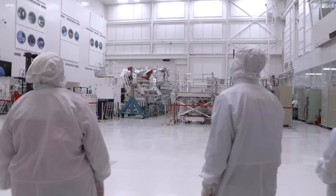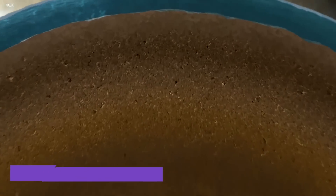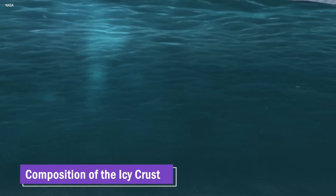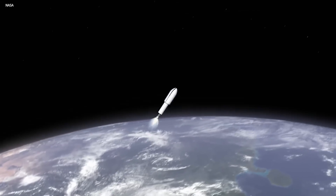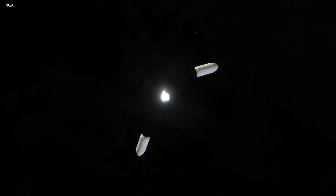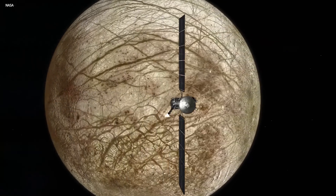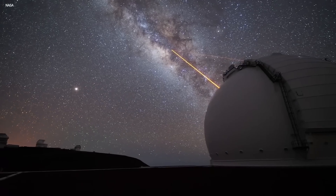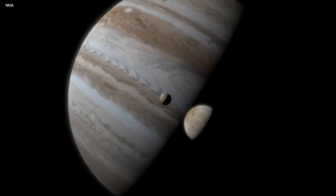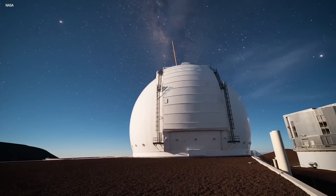Equipped with a sophisticated scientific payload, the Europa Clipper will capture detailed measurements, analyze the moon's magnetic field, study surface temperatures, investigate the thickness and composition of the icy crust, and provide a comprehensive understanding of Europa's intriguing characteristics — essentially everything we've been doing from a distance, but up close. Over the course of its 3.5-year mission, the Europa Clipper will conduct 44 flybys of Europa, ranging from altitudes of 25 to 2,700 kilometers, each offering an opportunity to collect vital information from sometimes completely new angles.